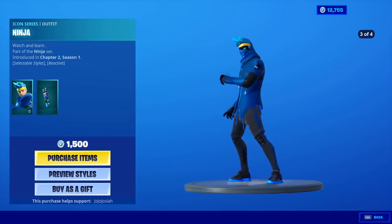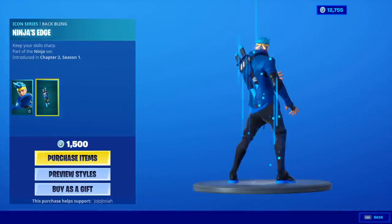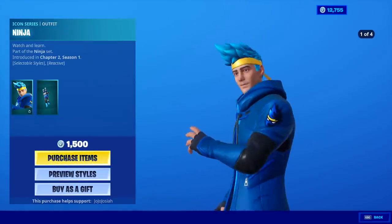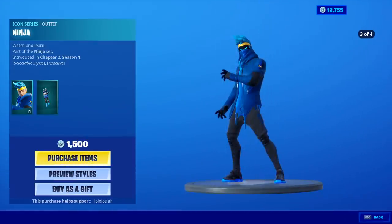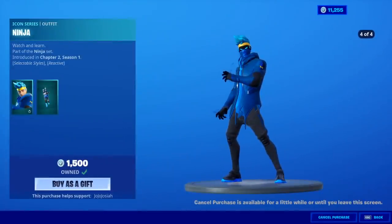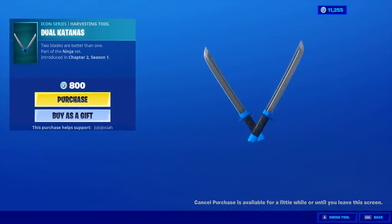Man, does this look like Ninja, dude. Even got his logo and everything. With the back bling, Ninja's Edge. This looks so much like Ninja, it's ridiculous. Well, you know we're getting it. Awesome to see Ninja in the game — that is just too cool, man. The dual katana's harvesting tool.